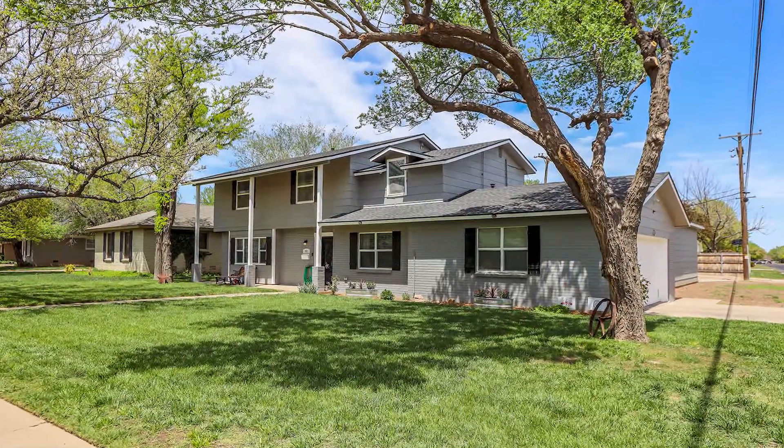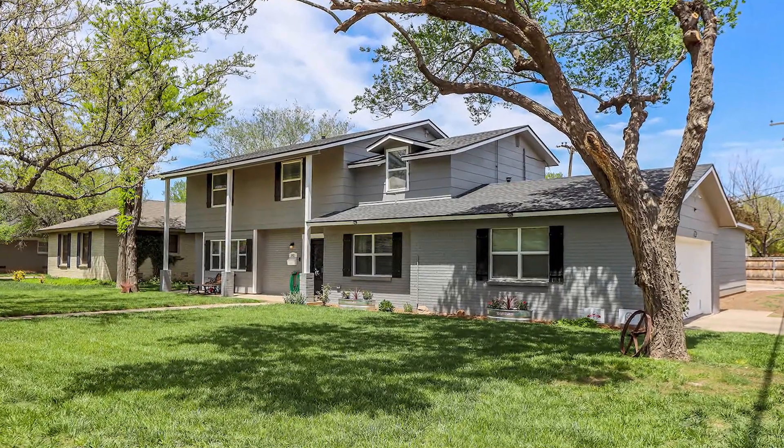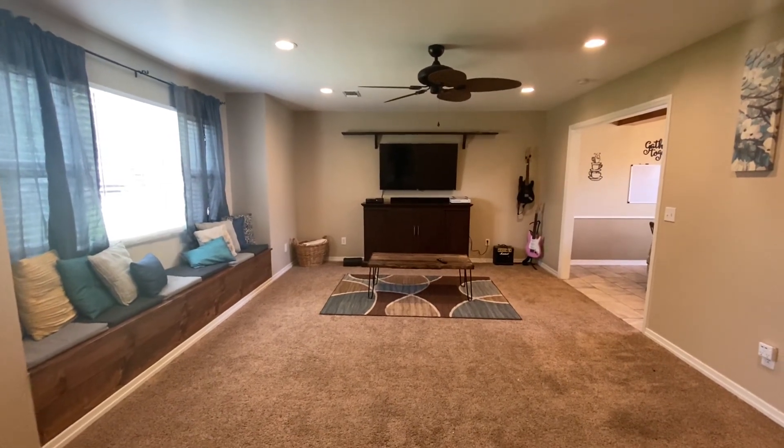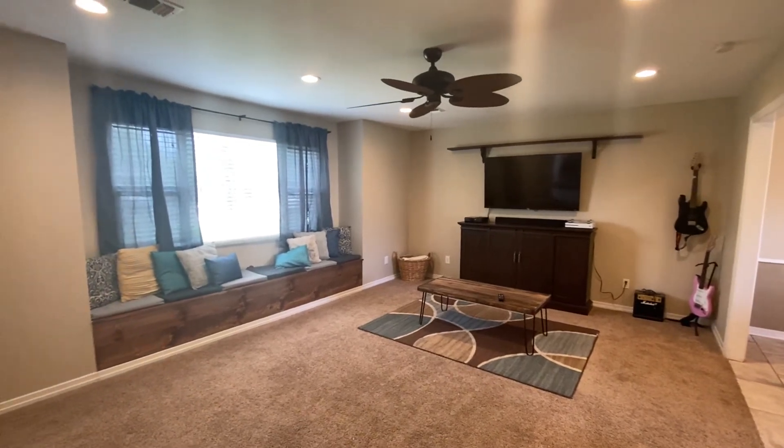This great four-bedroom, two and a half bath home is situated on a corner lot in Paramount Maze and will wow you. With over 2,200 square feet, you will love the floor plan. Step inside and find a comfortable living area with window seating.